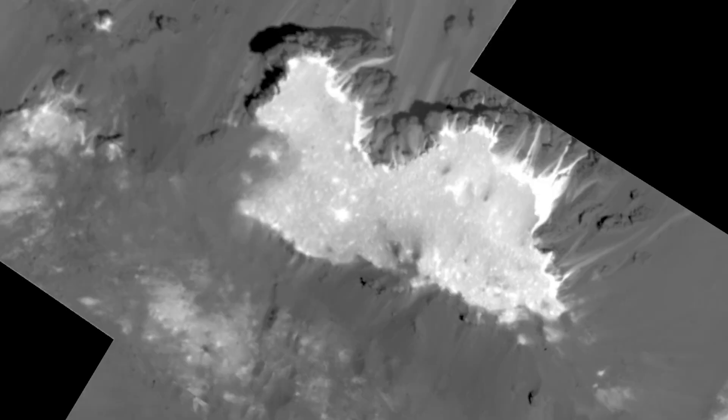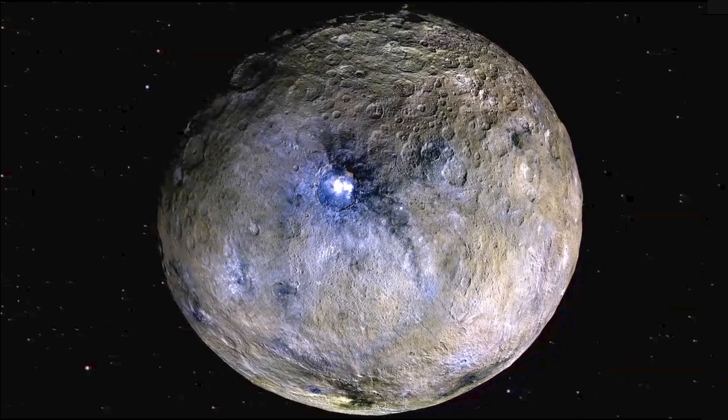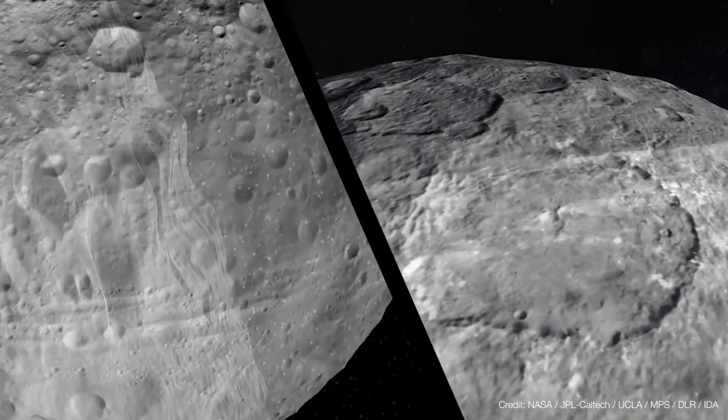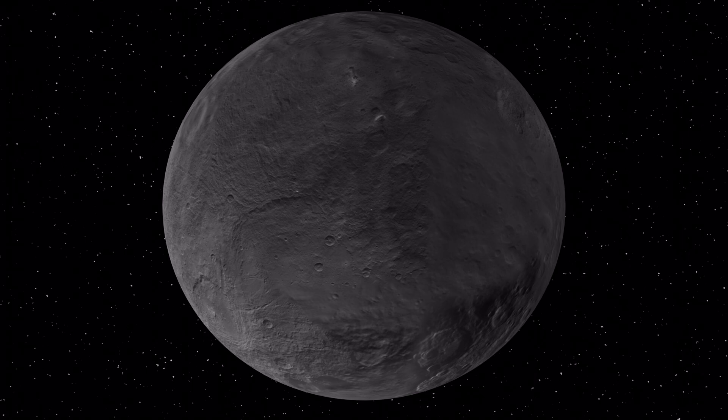Within some of Ceres' craters there are regions that are always in shadow. It's possible that without direct sunlight, these cold traps could have water ice in them for long periods of time. Ceres has a very thin atmosphere, and there is evidence of some water vapor in it.